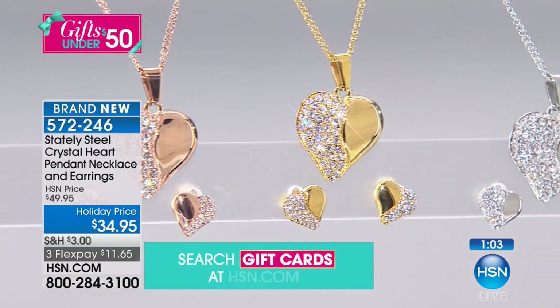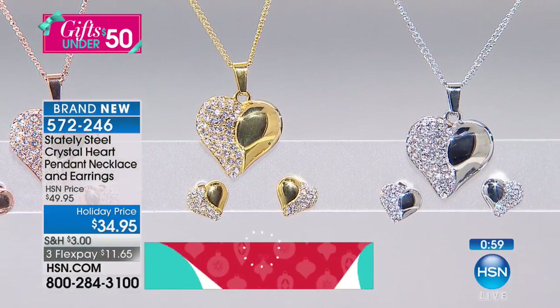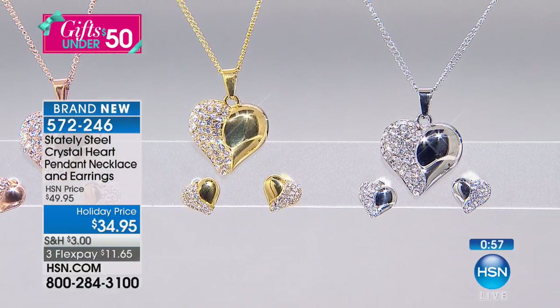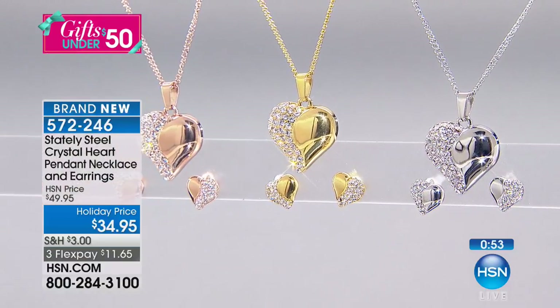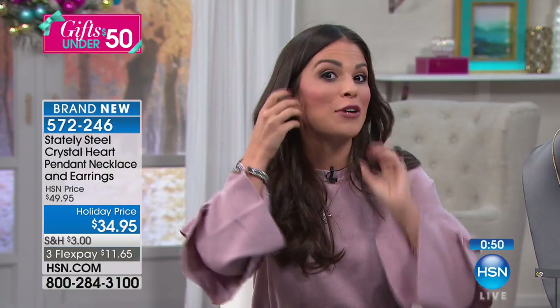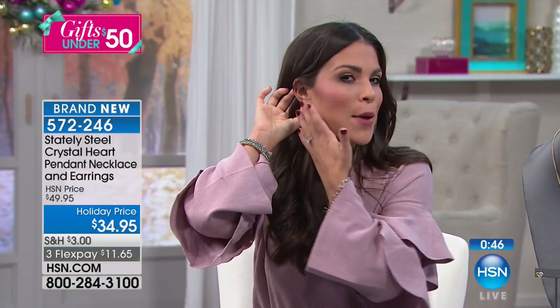With those studs, that's something you can wear every day — that classic, dainty look. I forgot I was even wearing them. I went to go put my earrings on and realized they were already on. You can see they fit right on the ear so beautifully. They bring a little sparkle with that high polish — classic meets fun.